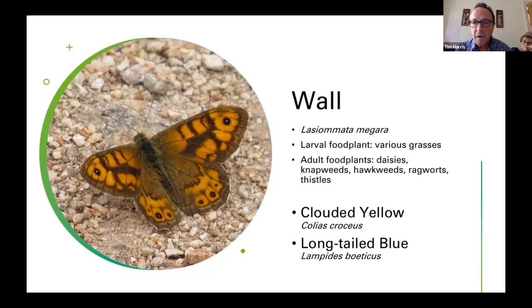Clouded Yellow is another migrant seen every year — worth looking out for in July. Long-tailed Blue is very common on the continent with increasing numbers of records, and it has now bred in south coast counties. Our first local one was spotted on the 14th of September last year by Christian Moss in Wanstead. Later in the summer it's definitely worth looking out for — it hasn't survived an English winter so far, but maybe that will change.